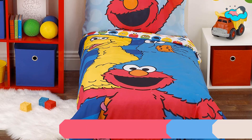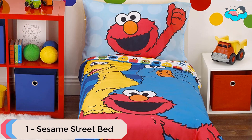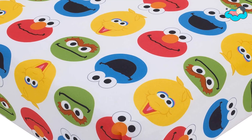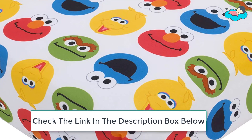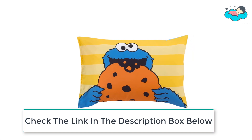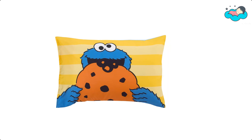At number 1 we have the Sesame Street Bed. It comes with the Sesame Street Best Friends 4-piece toddler bed set, which includes the comforter, fitted bottom sheet, flat top sheet, and a standard size reversible pillow case. The back of the comforter, along with the fitted sheet and flat sheet, come in a bright all-over circle print of Elmo, Cookie Monster, Big Bird, and Oscar the Grouch.